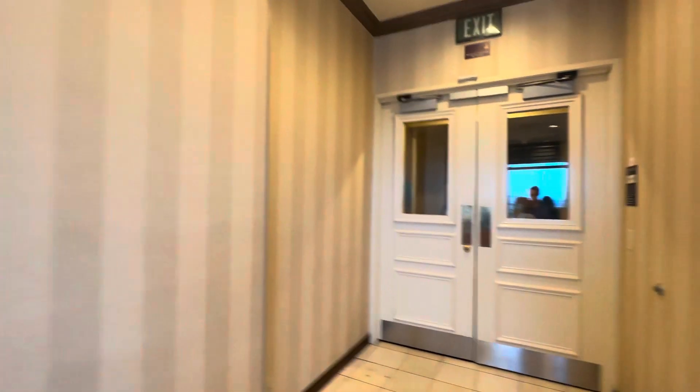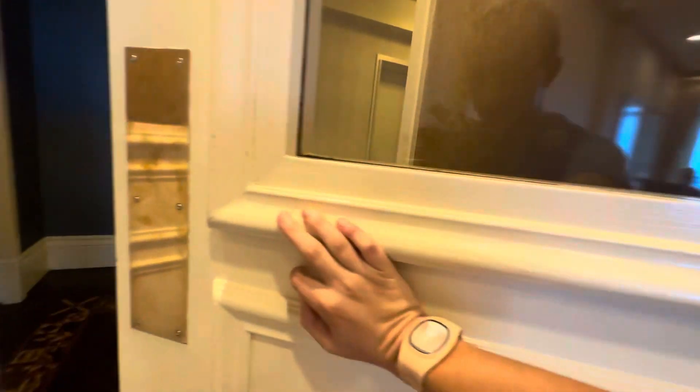This concludes our tour of the E-Ticket Club. Hope you guys enjoyed this — be sure to like and subscribe for more videos. See you real soon!